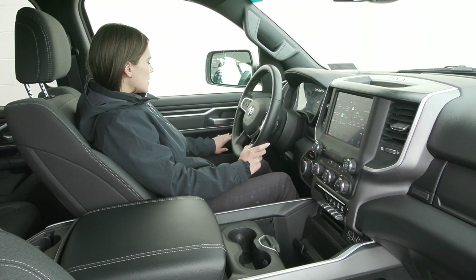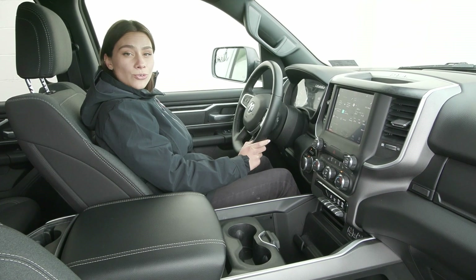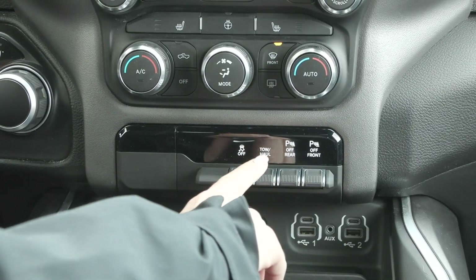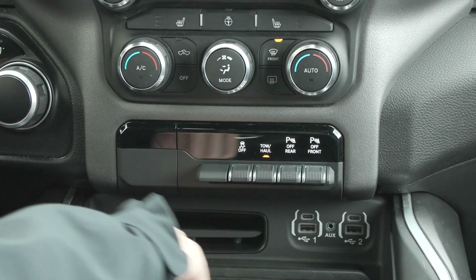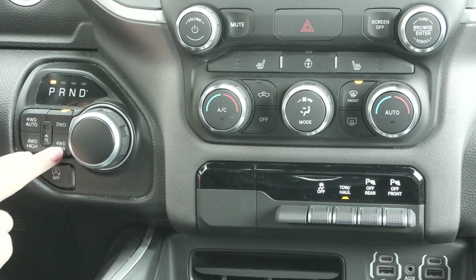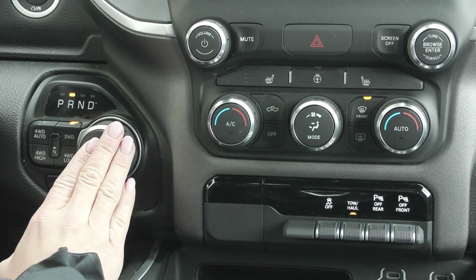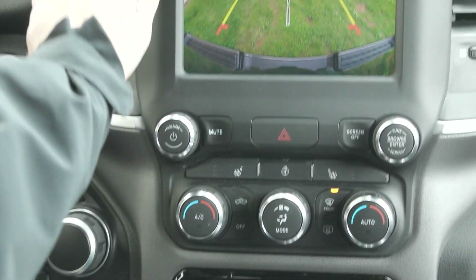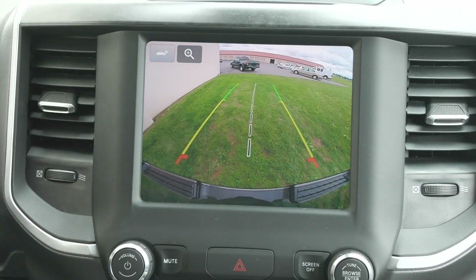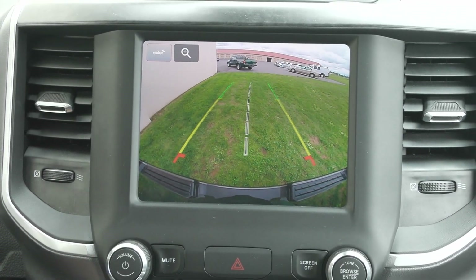The mirrors are also heated. You have the power seating for the driver with lumbar support so you can get super comfortable. You have some great options in your center stack like your tow haul drive mode. You also have your four-wheel auto, two-wheel drive, four high and four low — your dial is right here. When you twist that you have the reverse camera show up on your screen and as you turn the steering wheel those lines adjust to help you back up safely.